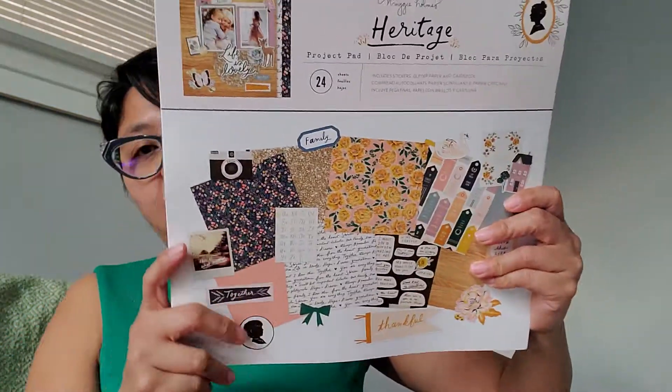At the Joanne's by my work they are not marked down at $1.97, so I asked the lady to price-match. They didn't have the Heritage collection or the Sunny Day, but she priced it out and it came out like that.